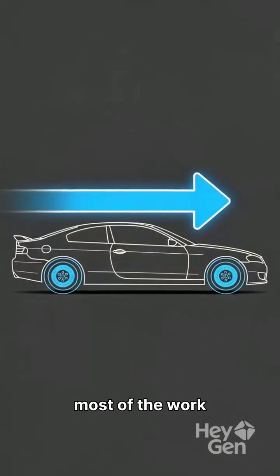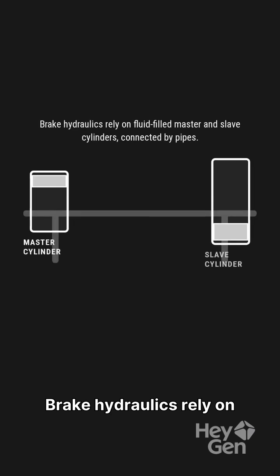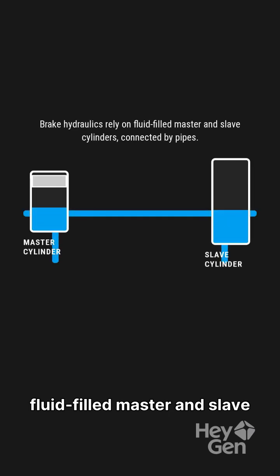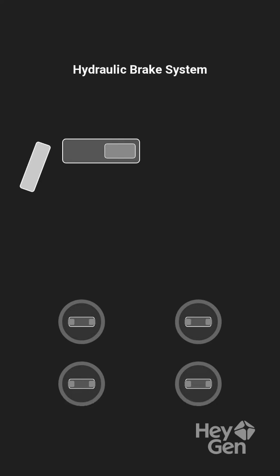The front brakes do most of the work due to weight transfer during stopping. Brake hydraulics rely on fluid-filled master and slave cylinders, connected by pipes. When you press the pedal, a piston in the master cylinder forces fluid to the slave cylinders at each wheel, applying the brakes.